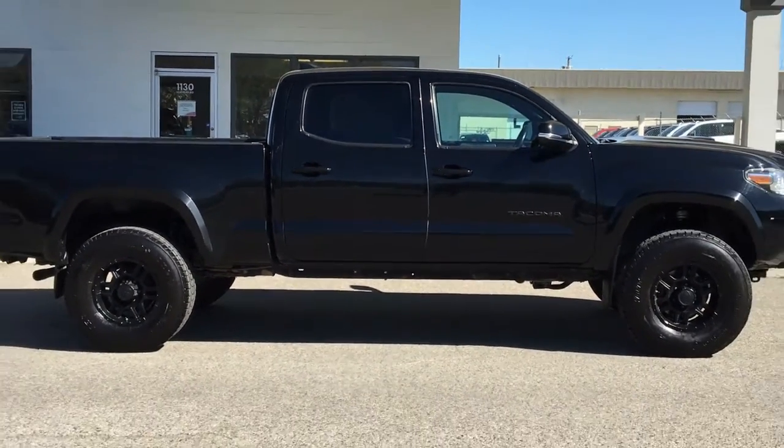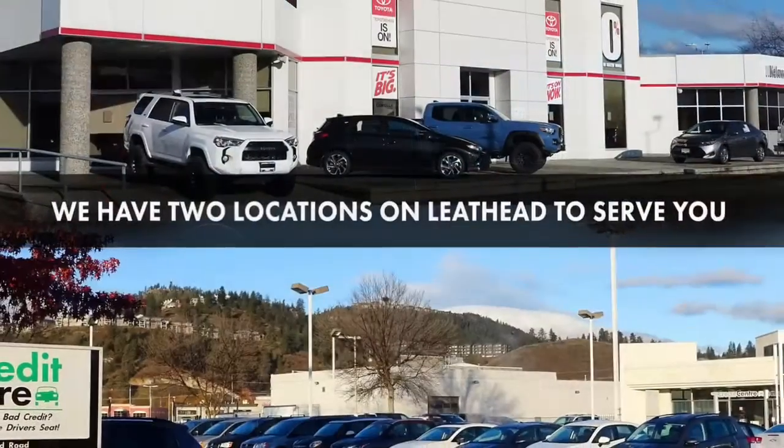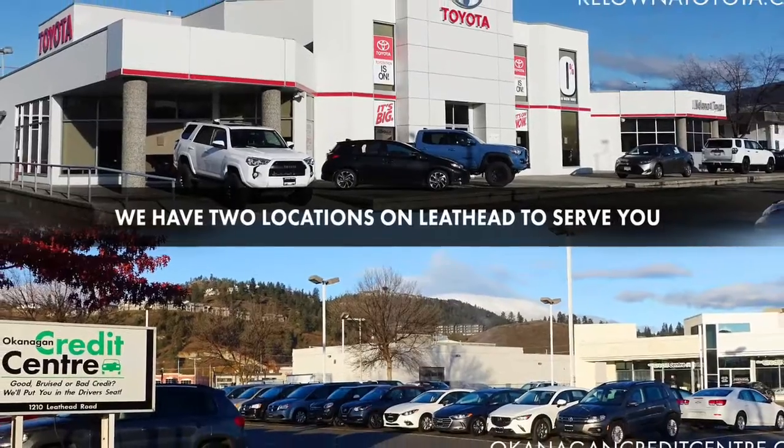Act fast if you want to drive this one home — Tacomas this nice are in high demand. Call today to book your test drive or stop by for a look. We're located on Leithhead Road in Kelowna.